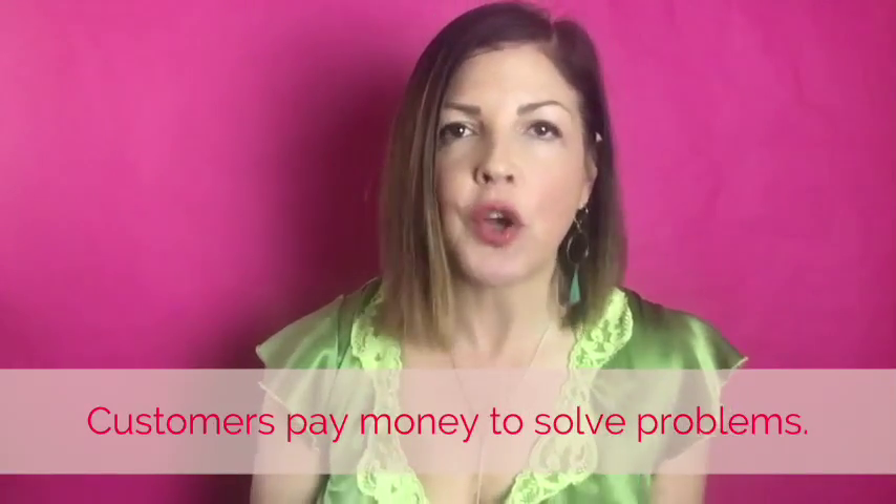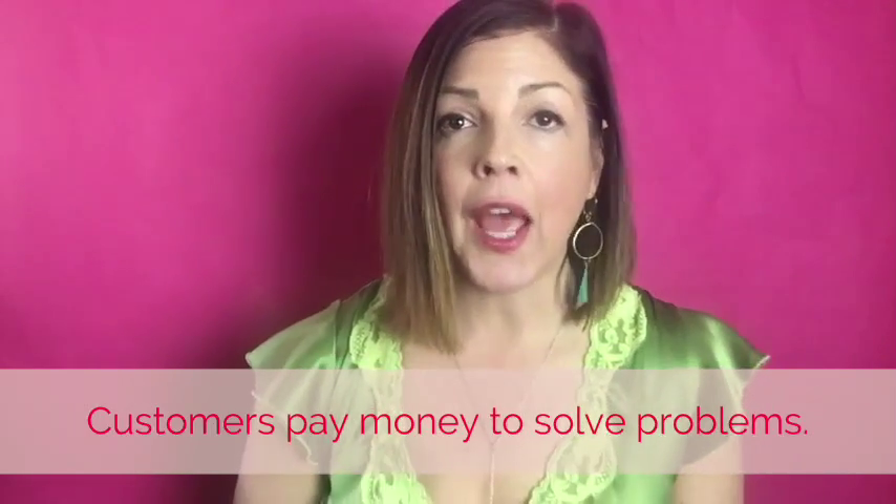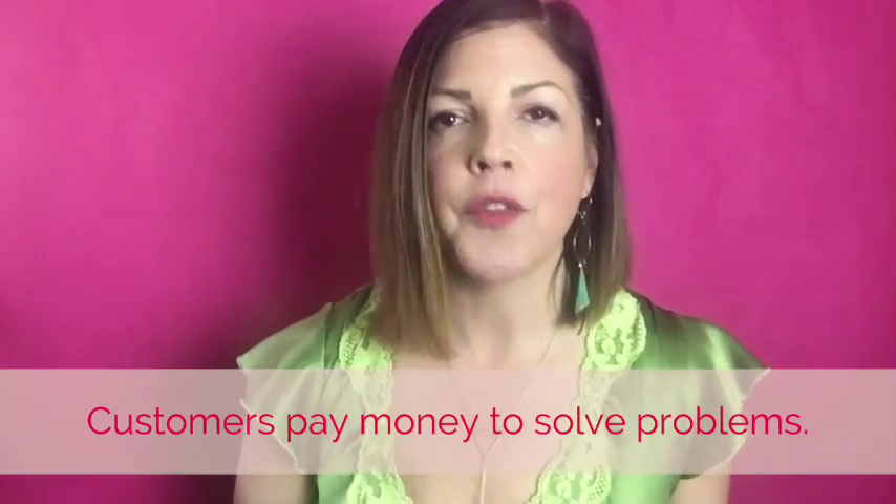Hey everyone, it's Jen. Today we're going to talk about why your customers are paying you money. It's actually pretty simple — the reason they're paying you money is because you're solving a problem for them, and the more urgent that problem is, the more likely they are to hire you.